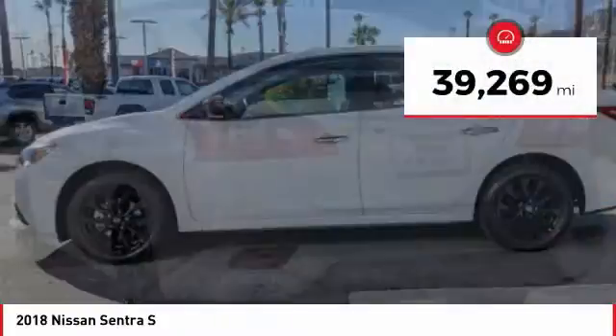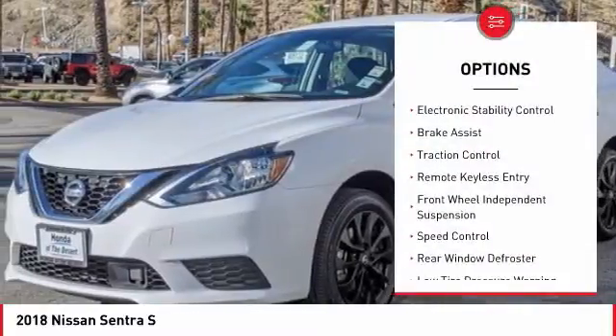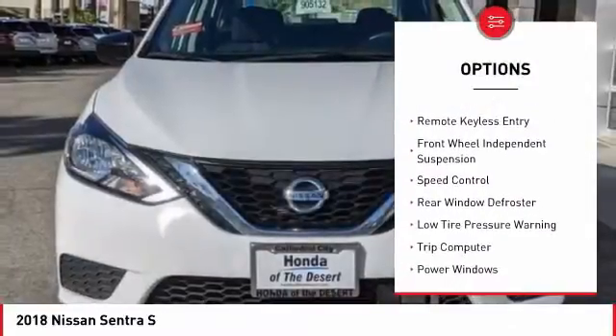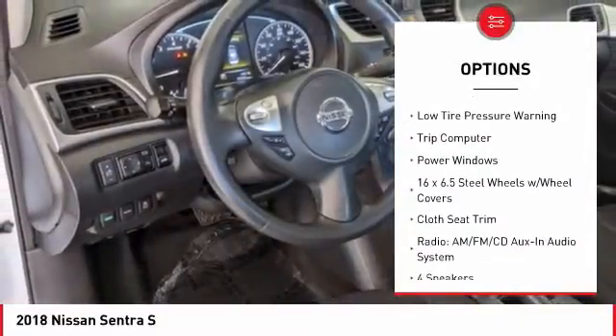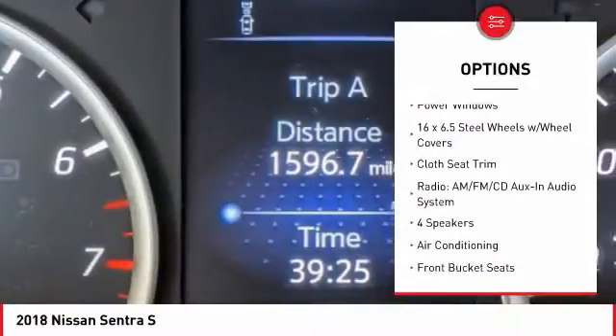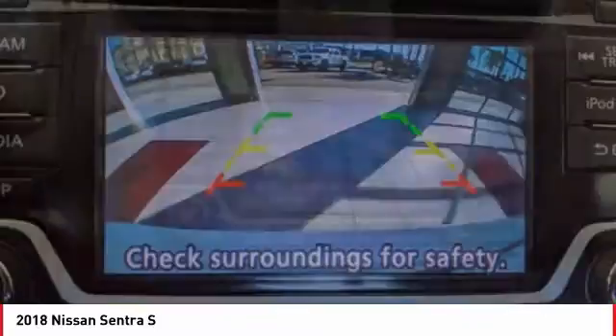This vehicle has less than 40,000 miles. Here are some of this vehicle's great options: electronic stability control, brake assist, traction control, remote keyless entry, front wheel independent suspension, speed control, rear window defroster, low tire pressure warning, trip computer, power windows.